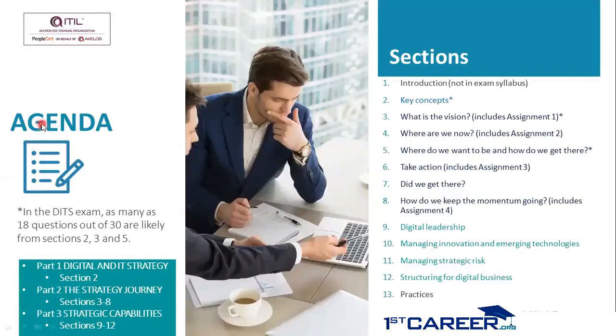The agenda or list of topics for this course is split into three sections: part one, part two, and part three. Part one includes section two, which is about digital and IT strategy. Part two includes sections three to eight, which are the strategy journey.